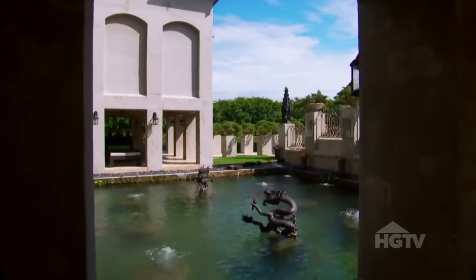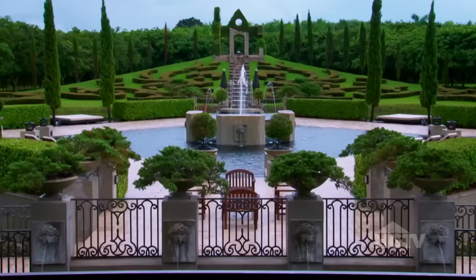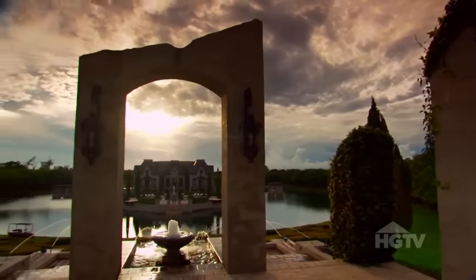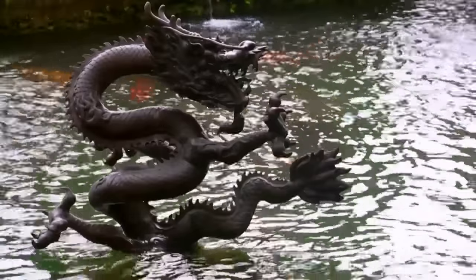So it all added together — the koi pond being close, the lake being close, the house being an island in the lake, the pool being in the lake, the water fountain, the feature in the ruin cascading into the lake — it all kind of ties together into this scenario of water.